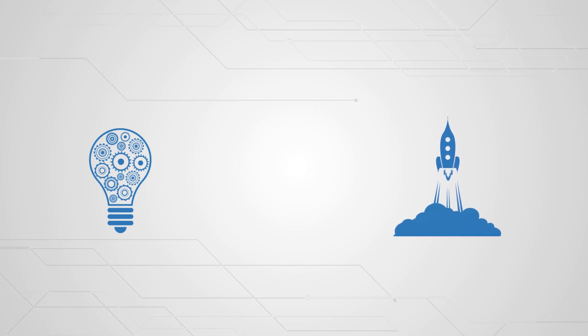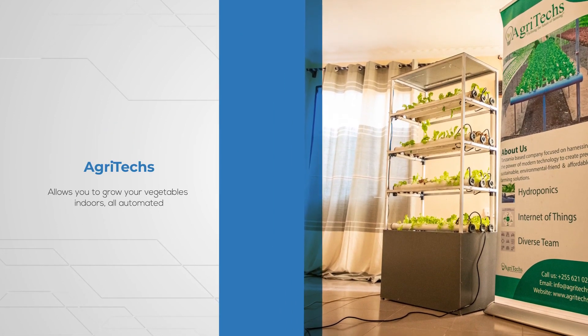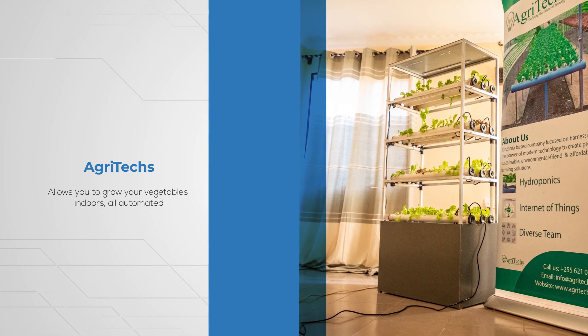For instance, our champion startup, Agritex, allows you to grow your vegetables indoors, all automated.